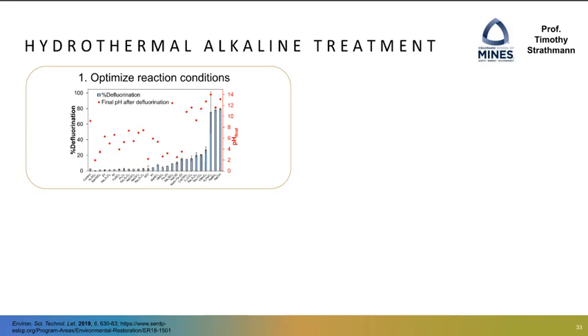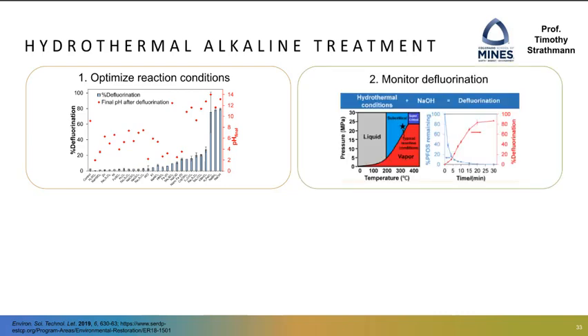The next oxidative technology has been developed by Professor Timothy Strassman at the Colorado School of Mines. Professor Strassman's research group has received SERDP funding to study a hydrothermal alkaline treatment method. This reaction takes place at subcritical water oxidation conditions — slightly less harsh than SCWO. They screened a variety of reaction conditions for additives to increase degradation of PFAS. They found that reaction conditions with high pH, shown as red dots in the upper right-hand corner, resulted in increased defluorination. Moving forward with sodium hydroxide showed high defluorination of PFOS and PFOA in just a few minutes of reaction time, shown as percent defluorination and percent PFAS remaining over time.